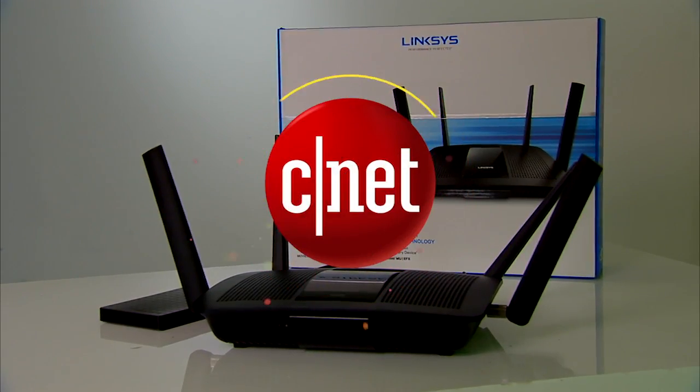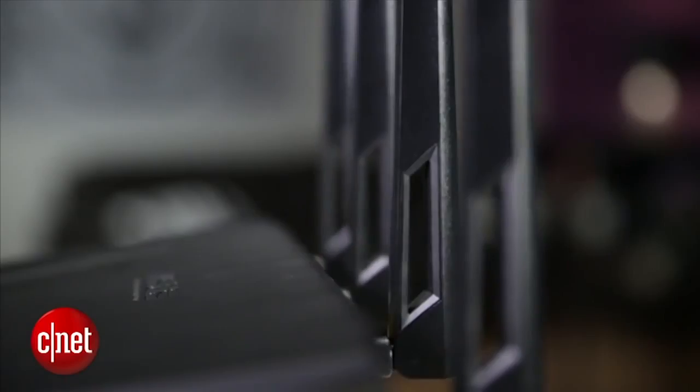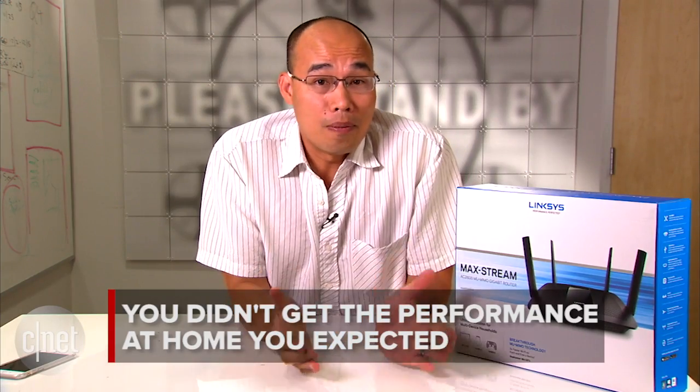Hi guys, Dong Ngoos here. I have a pretty nice router here, but it's not about that today — it's about you. Many of you have complained that after investing in a nice Wi-Fi router, you didn't get the performance at home that you expected. The keyword here is expectation, and today I'm going to set that right.